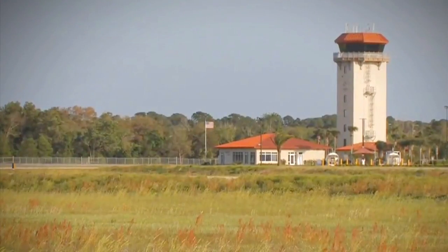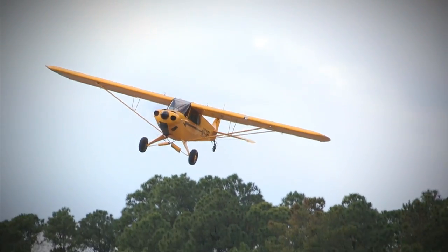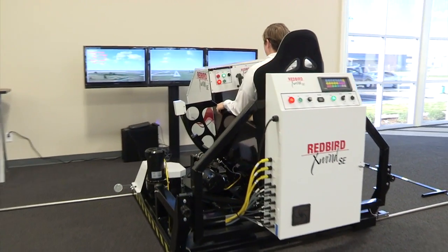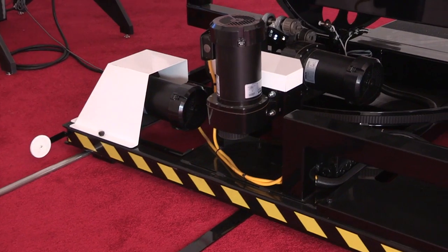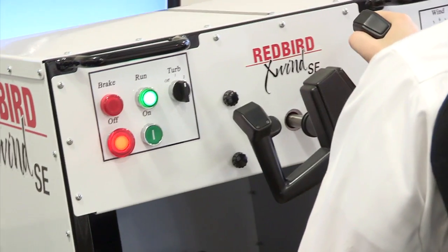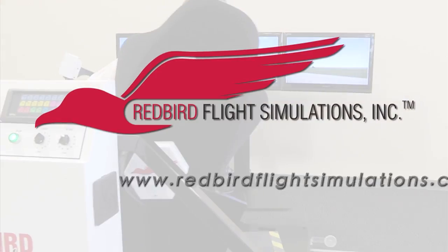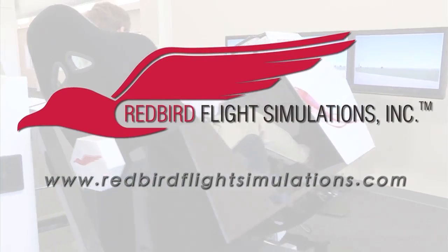Since the early days of powered flight, pilots have struggled with landing in crosswinds. In fact, crosswinds and wind gusts cause more landing accidents than fog, thunderstorms, and icing combined. That's where the Redbird X-Wind SE comes in. By placing pilots in gusty crosswind conditions for extended periods of time, the X-Wind SE gives instructors all the time they need to teach proper techniques for landing in crosswind conditions. For more information, visit www.redbirdflightsimulations.com.